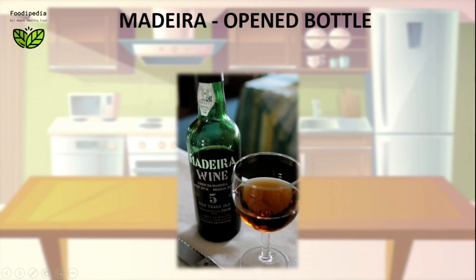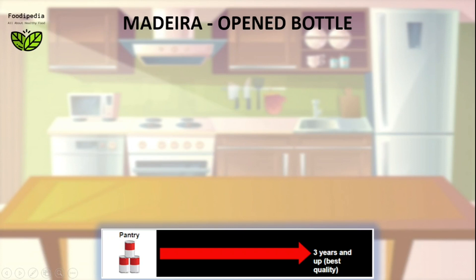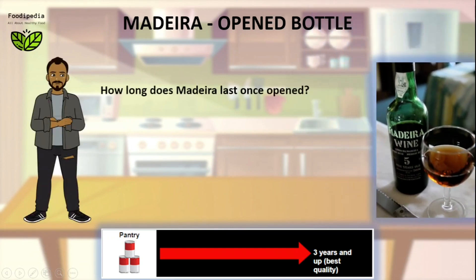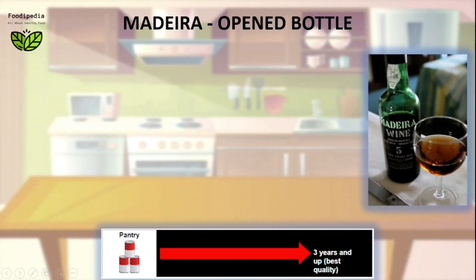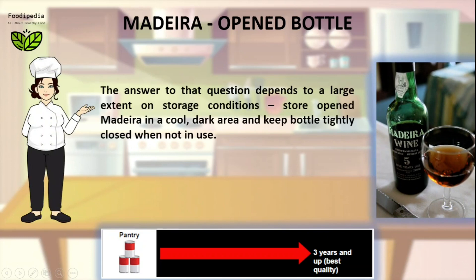Madeira. Open bottle: how long does Madeira last once opened? The answer to that question depends to a large extent on storage conditions. Store opened Madeira in a cool, dark area and keep the bottle tightly closed when not in use.